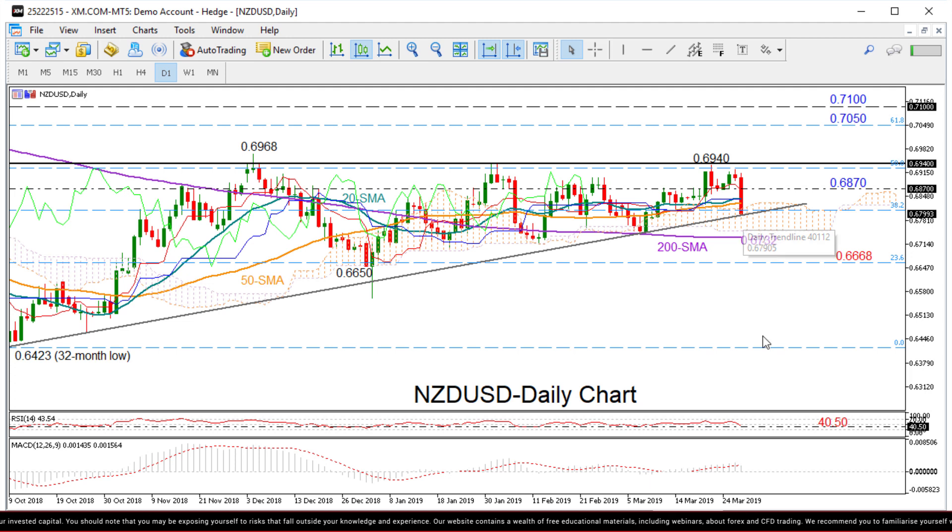Looking now at momentum indicators, the MACD has slipped just below its red signal line, suggesting some weakness for the market in the near term, while the RSI has a steep negative slope below 50 but is close to a strong support area around 40–50. So it would be interesting to see whether the indicator will rebound here for the fourth time this year, giving some positive signal for the price movement.